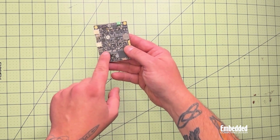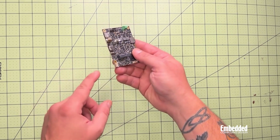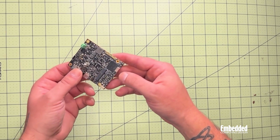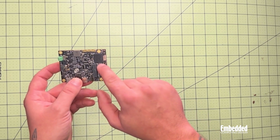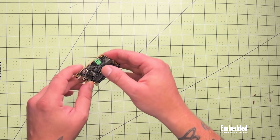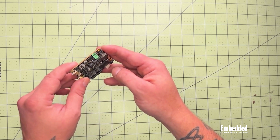These are the M.2 key E2230s over here. There's a USB 2.0 hiding right in there. We've got a fan connector right here on this side. This is the LPDDR5 right there, and the eDP over here.